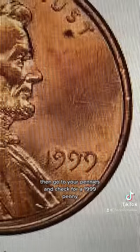Then, go to your pennies and check for a 1999 penny. If the AM has a separation, it's $400 or $500 — in 'America' on the coin.